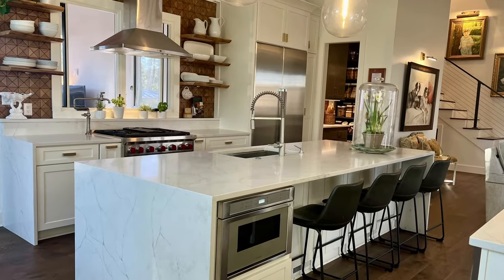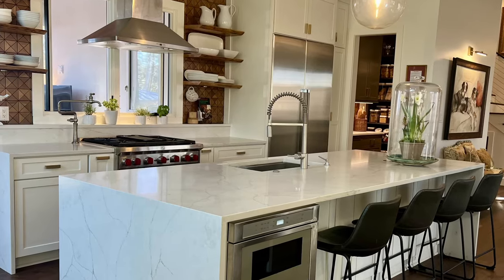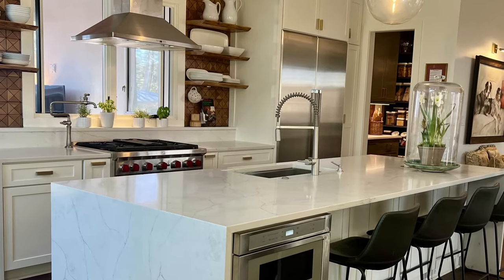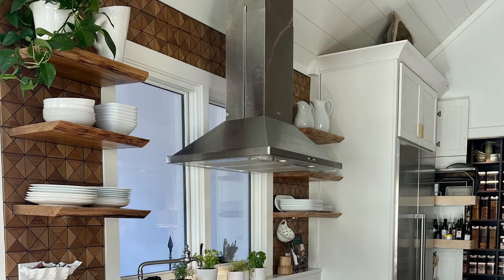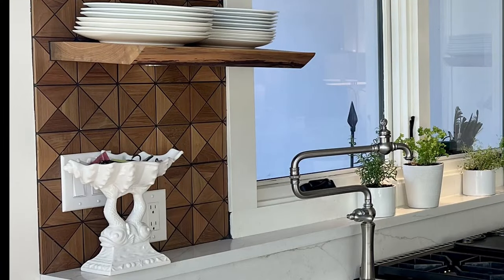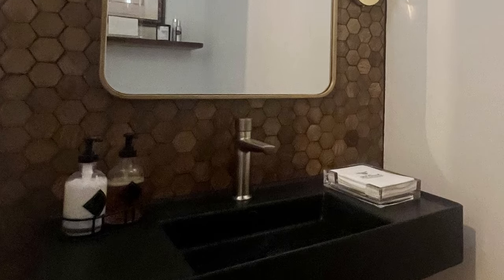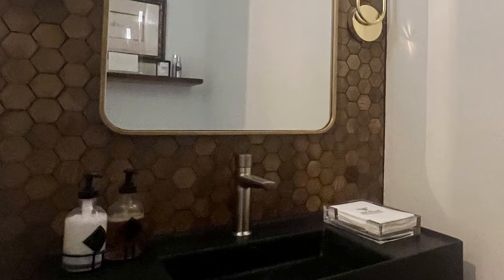The new kitchen is equipped with a dual fuel Wolf range, Thermador refrigerator freezer column unit, and a Thermador dishwasher and microwave drawer. The kitchen's open shelves are made of live edge beams salvaged from the original 1930s floor joists. A recycled teak backsplash adds visual interest, while rollouts help keep the cabinets organized. The same recycled teak is used on the backsplash and floor for the new half bath.